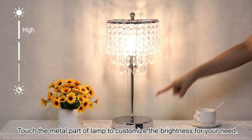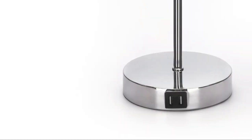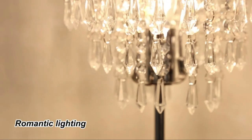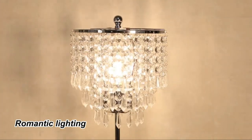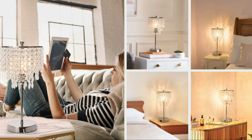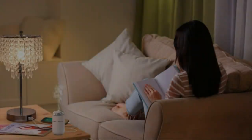It also comes with a B11 6-watt LED bulb, two USB charging ports, and an adjustable lampshade. With 359 pieces of K9 crystal beads, this lamp casts beautiful shadows on the walls, making it perfect for use in the bedroom, living room, or office. The lamp is easy to install and makes for a great gift for friends and family.